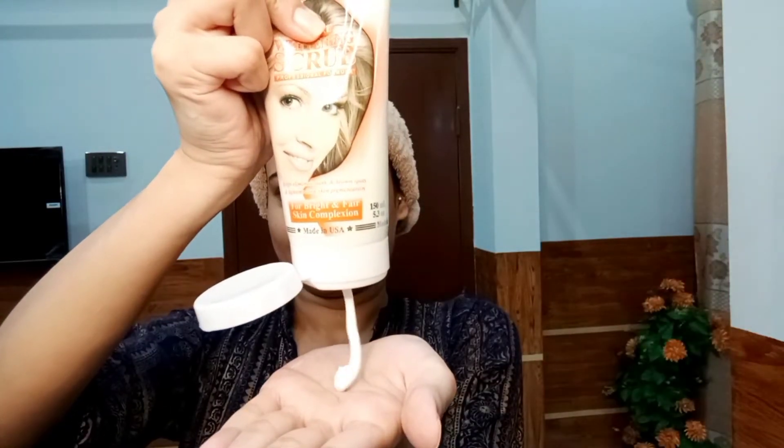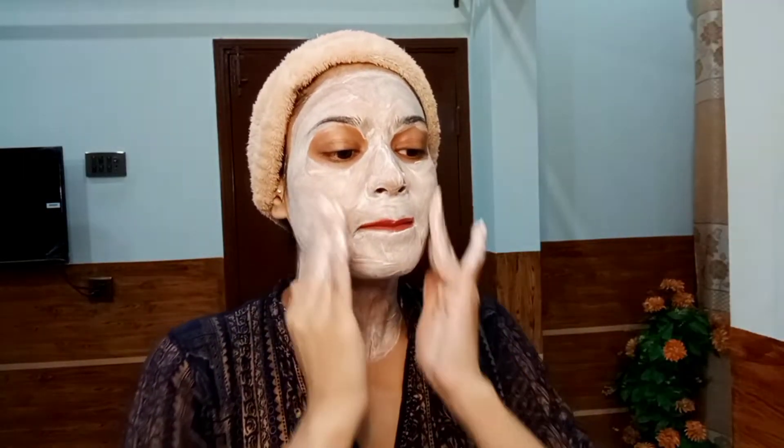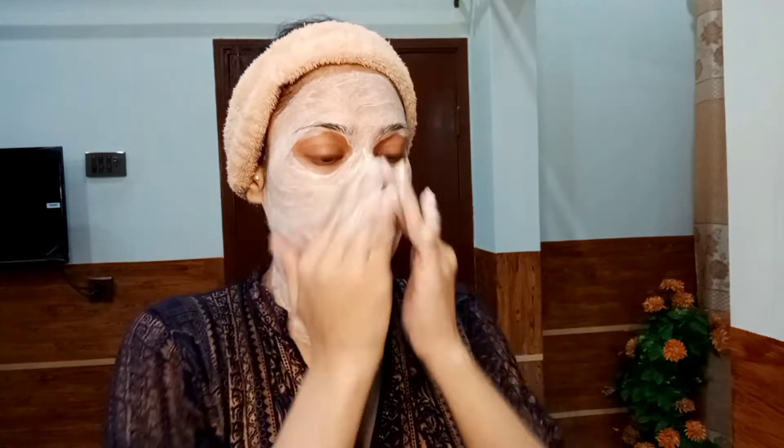Now moving to the next step, which is face scrub. I'm using Hollywood Styles face scrub and scrubbing my face for three to four minutes because my skin is usually not that dirty. I really like this face scrub — its particles are really gentle and it makes my skin very smooth. After three to four minutes, I removed it with a sponge and I love the results.